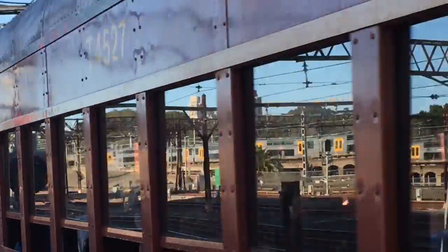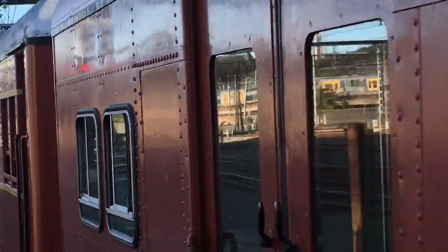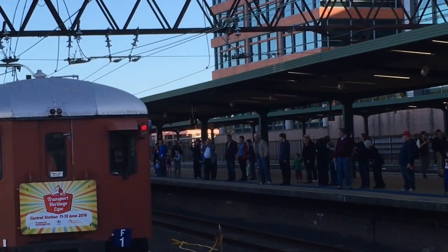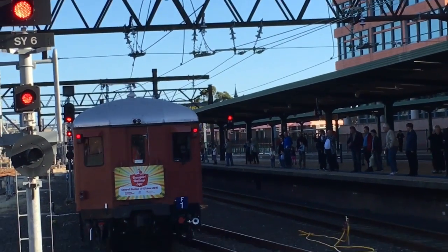It's running a red signal. And that was F1 going to East Hills.